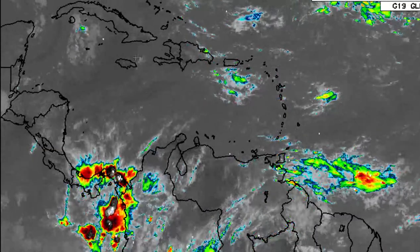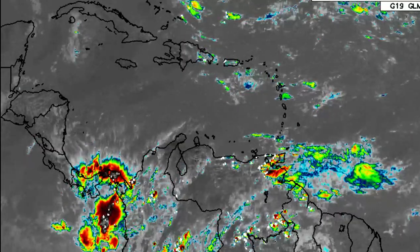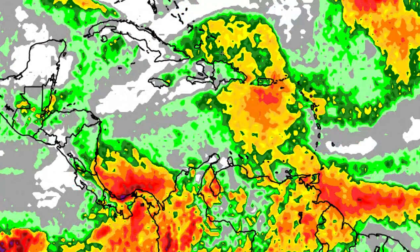There are definitely some scattered showers and thunderstorms in the eastern Caribbean, but further west towards Haiti, Jamaica, Cuba, the Cayman Islands, parts of Central America, and the ABC islands, things are definitely showing signs of being stable.